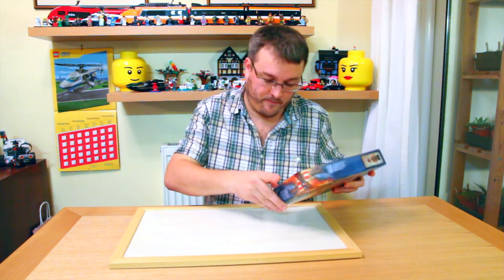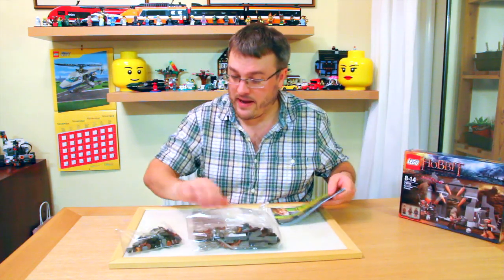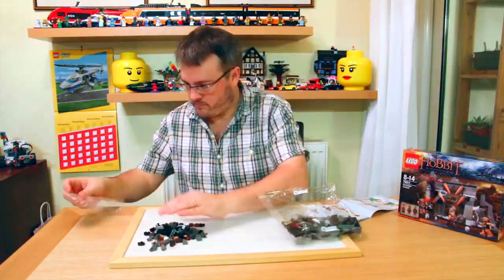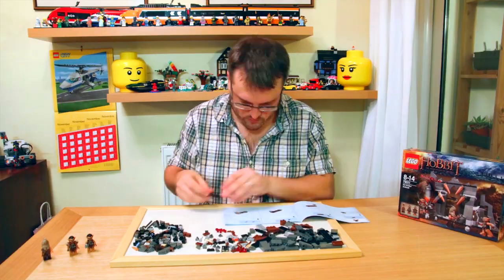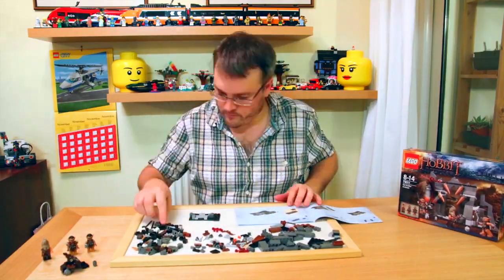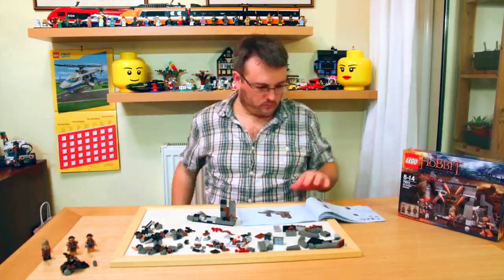Let's get the box open and see what's in there. We've got a big bag, a little bag, and one set of instructions. This is set 79011, Dol Guldur Ambush. It's set at the forest ruins of Dol Guldur. The Gundabad Orcs are lying in wait for Beorn with their weapons and traps. It's got 217 pieces in this set, and it's designed for ages 8 to 14.